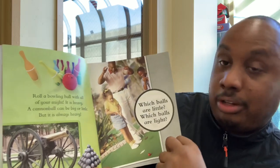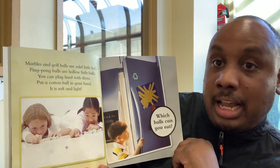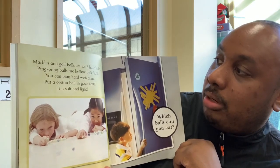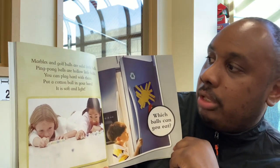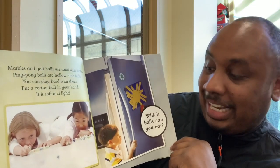Which balls are little? Which balls are light? Marbles and golf balls are solid little balls. Ping pong balls are hollow little balls. You can play hard with them. Put a cotton ball in your hand. It is soft and light.